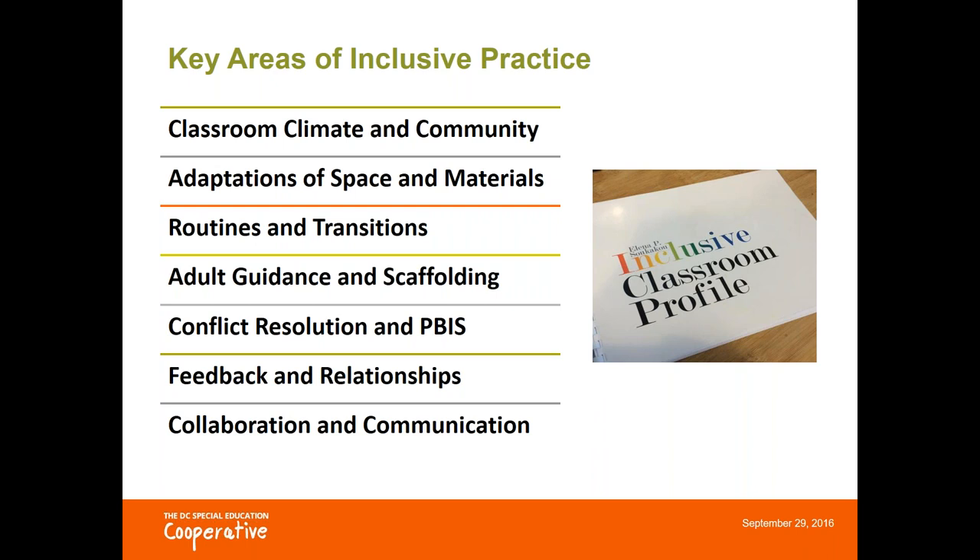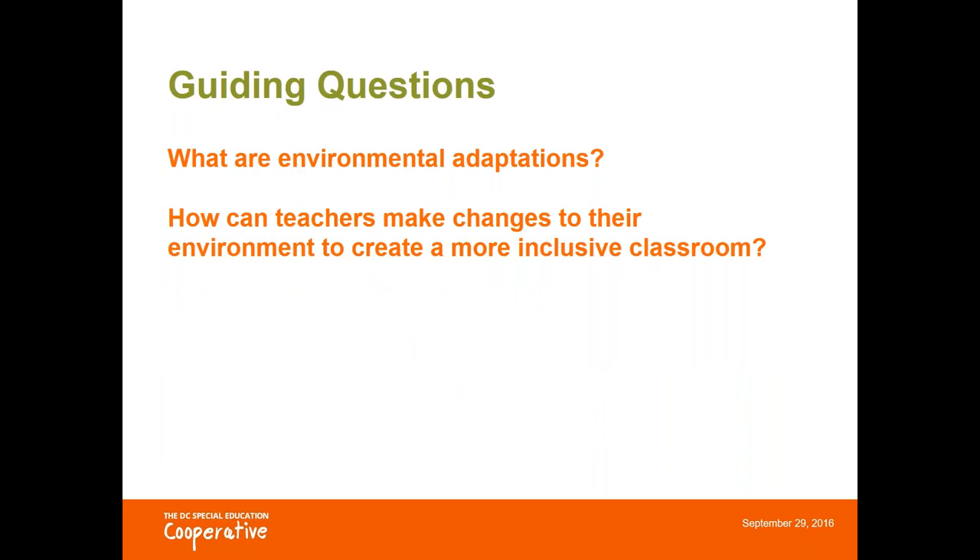In this session, we are focusing on some of the ways that teachers can adapt space and materials to provide access to students with disabilities. Our guiding questions for this webinar are: what are environmental adaptations, and how can teachers make changes to their classroom environment to create a more inclusive space?